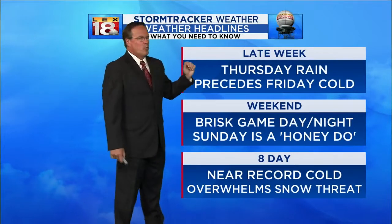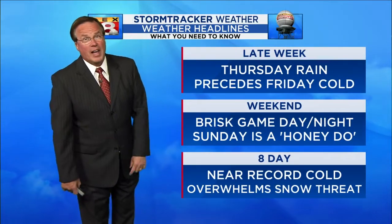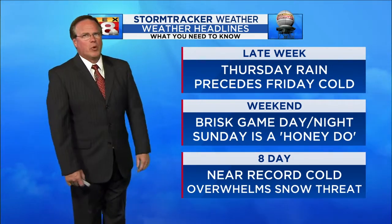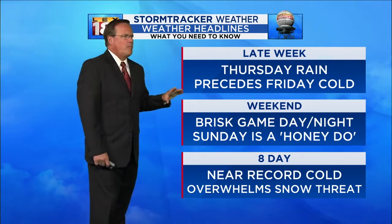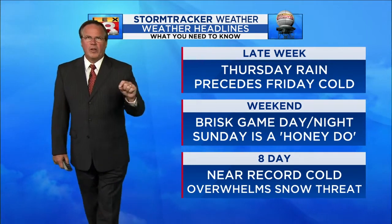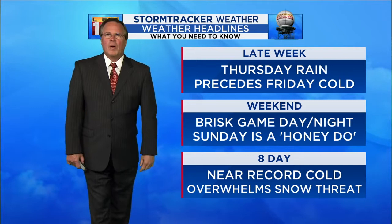As we head to the latter part of the week, there's rain on Thursday that precedes the cold coming in on Friday — you're being forewarned on that. For the weekend, game day looks brisk, game night also looks brisk. Sunday ends up being kind of the honeydew day — it looks dry and actually fairly mild.